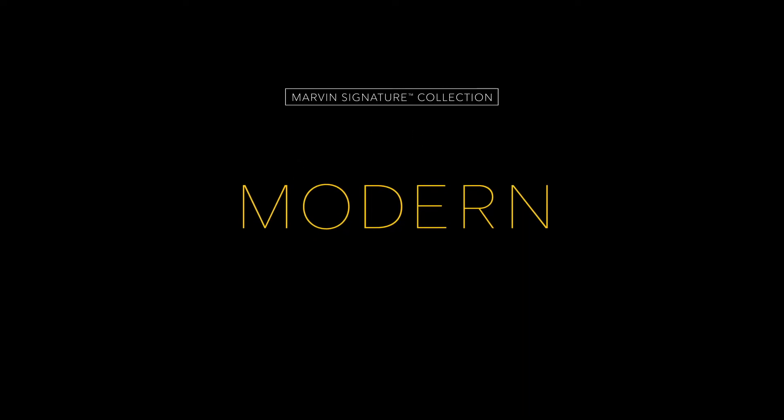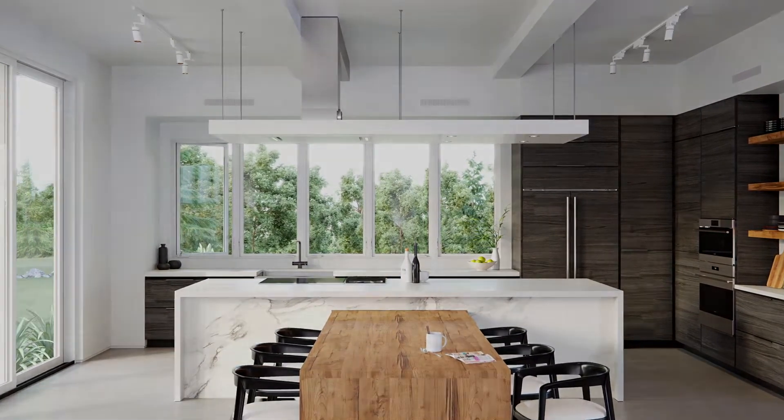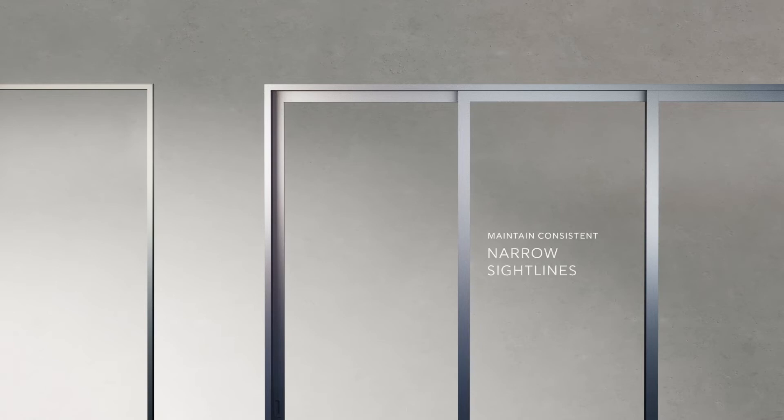Introducing Modern — a new product line with pure modern aesthetics designed around the needs of architects and builders. Every modern product works as part of a modular system. Consistent product profiles allow you to design with ease and confidence and maintain narrow sight lines.